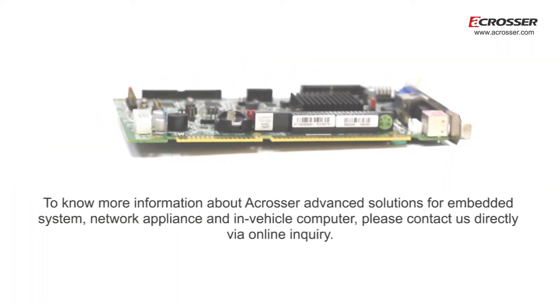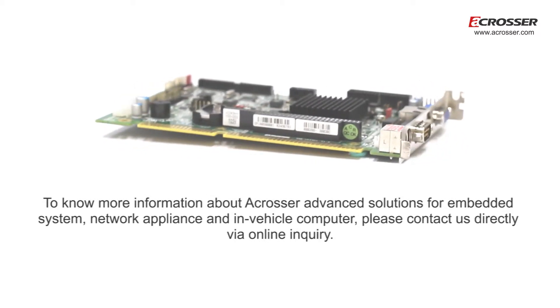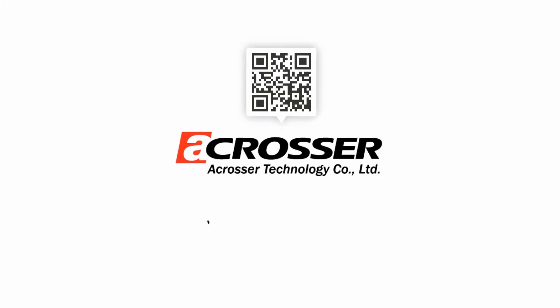To know more information about A-Crosser advanced solutions for embedded systems, network appliances, and in-vehicle computers, please contact us directly via online inquiry.